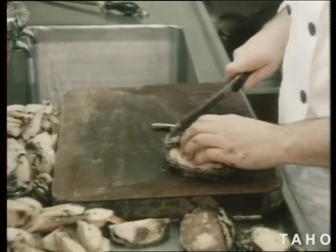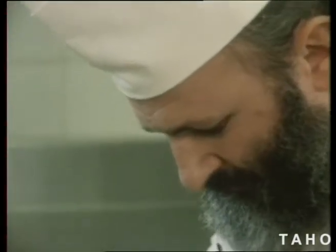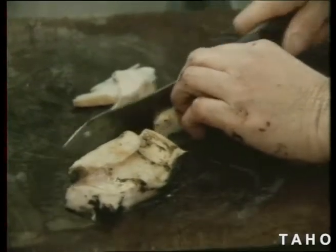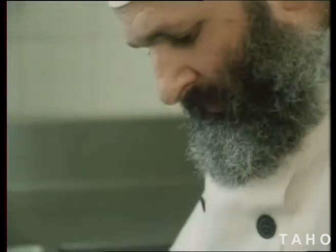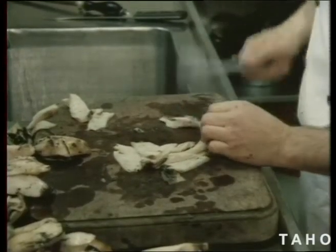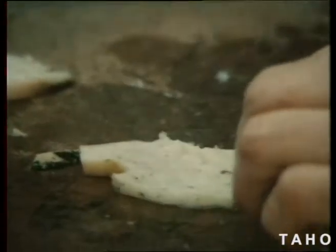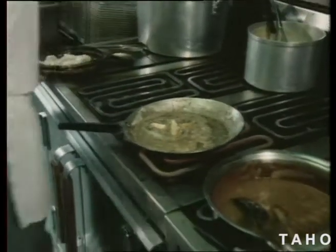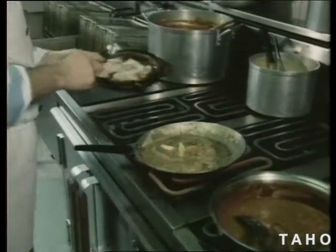In restaurants like Milan's, the chef first trims off the black edging, then cuts the meat into slices about five millimetres thick. Before he cooks the abalone, the chef tenderises the muscle, then cooks it in lemon and very hot butter. In this preparation, the abalone will take only 30 seconds to cook.